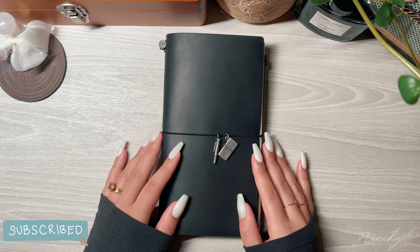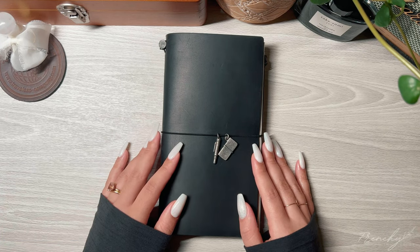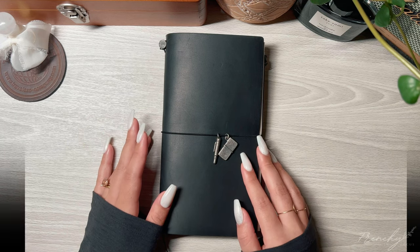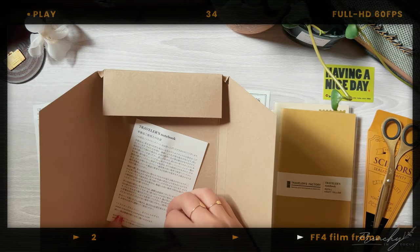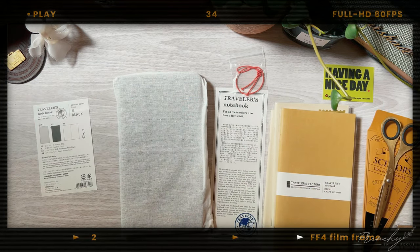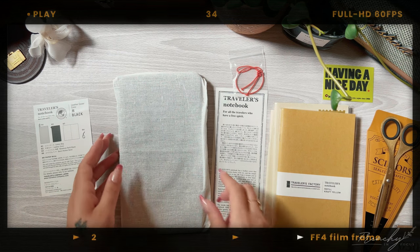So this time I have a brand new cover, which is this beautiful black one, and I'll insert a little clip of me unboxing this. I decided not to do a full unboxing video because you've seen me unbox a bunch of TNs.